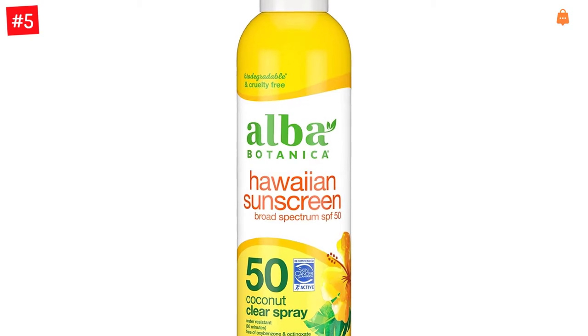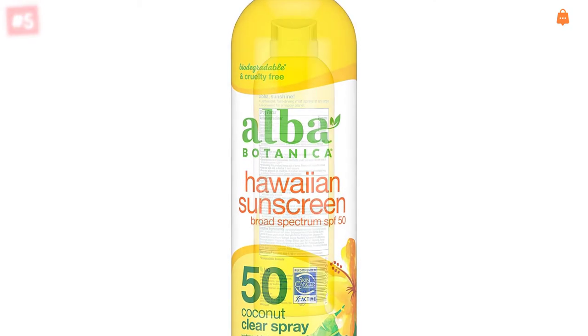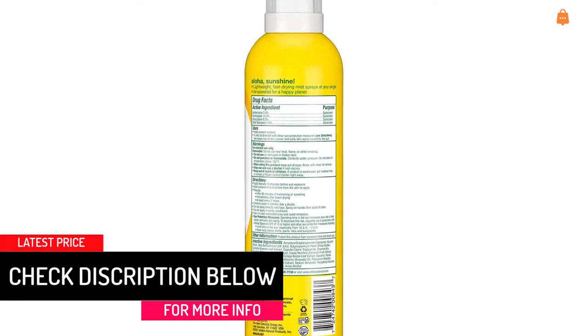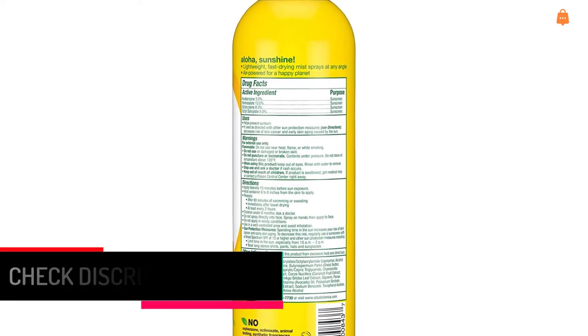These not only moisturize your skin but also offer effective broad-spectrum protection from harmful UV rays. It's also water- and sweat-resistant for up to 80 minutes. It features a pleasant coconut fragrance that's a delight to the senses and transports you to a tropical paradise. It provides broad-spectrum protection, is water-resistant for up to 80 minutes, and is recommended by the Skin Cancer Foundation.